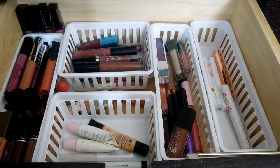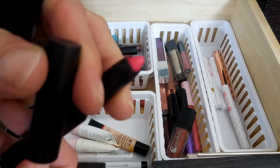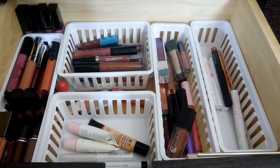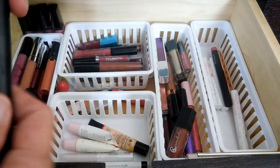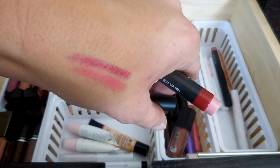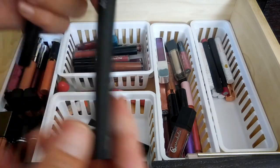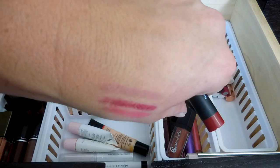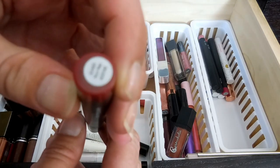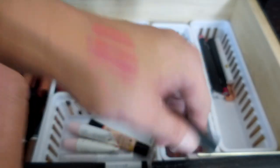Then I have four Elf Lip Crayons. This one is in the color Dash of Pink - it's very, very pink. This one is Mulberry Maven - it looks super dark in the tube but is actually a nice fuchsia purple-ish color. This one is in the color Natural and it's definitely a nude color - like a Your Lips but better. And this one is in the color Rich Red, and it is definitely a red. And like I said, reds kind of scare me.